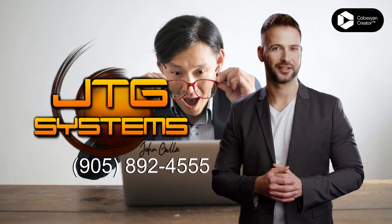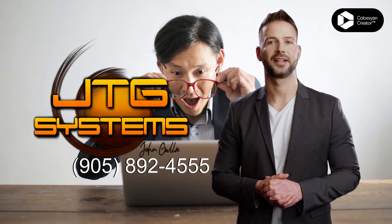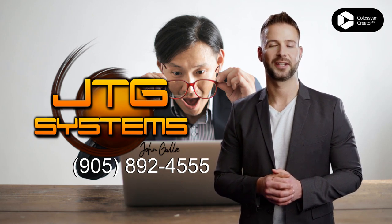Call 905-892-4555 today and speak with one of our knowledgeable technicians to get the application installation and removal services you need in Niagara Falls.